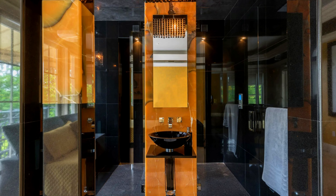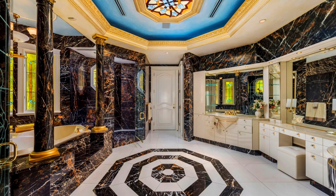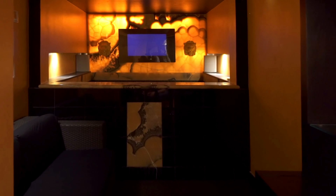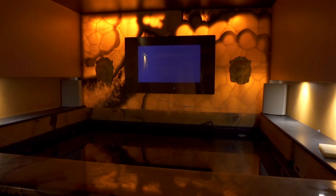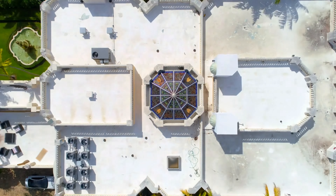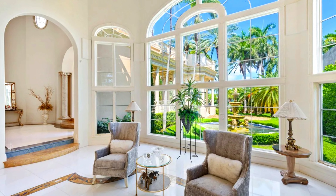This property showcases double-height ceilings that create an airy atmosphere throughout the main living areas. A stained glass topped atrium adds a touch of elegance and serves as a focal point within the home. Natural light floods into the dining area, creating a warm and inviting atmosphere during the day.